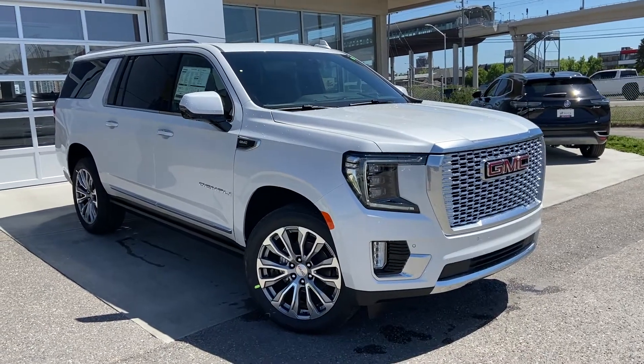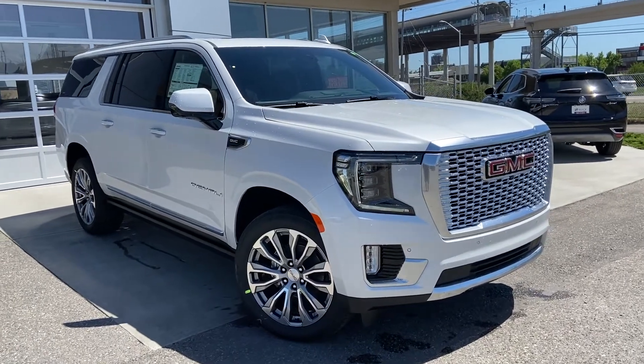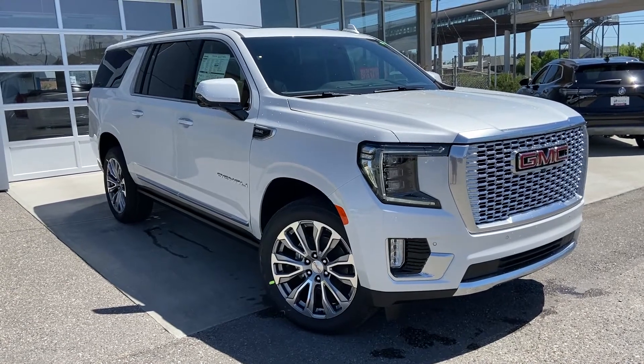Thank you for taking the time to watch this brief walk-around video on the brand new 2021 GMC Yukon XL Denali. Any questions or inquiries, please contact our sales team. Thank you.